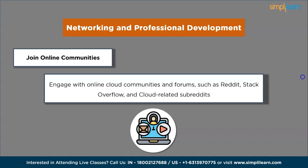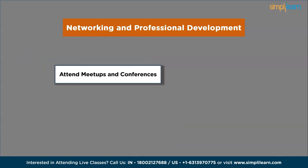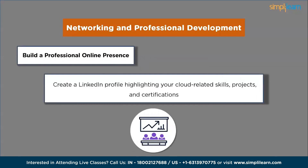Attend local tech meetups, cloud conferences and workshops. These events provide opportunities to network with industry professionals, learn about the latest trends and gain insights from experts. Be proactive in sharing your knowledge and connecting with potential employers. Additionally, build a professional online presence by creating a LinkedIn profile highlighting your cloud-related skills, projects and certifications. Share articles, contribute to relevant communities and connect with professionals in the field. A strong online presence can attract attention from recruiters and increase your chances of getting noticed.